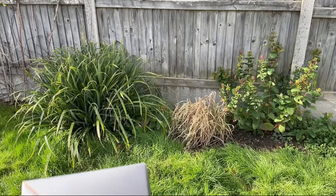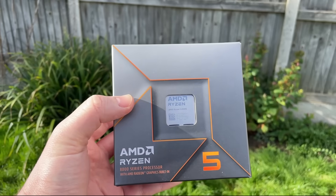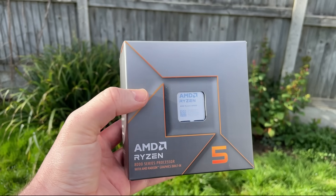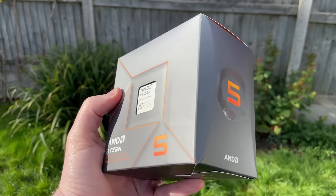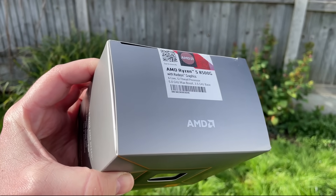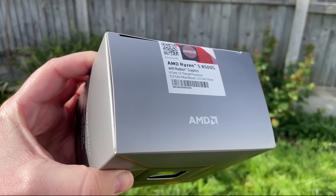Hello everyone and welcome to another video. You may have seen or read a few Ryzen 8600 and 8700G reviews over the last week or so, and while I'll be bringing you my thoughts on both at some point, I wanted to focus on the lesser known addition to the new 8000 series APUs.